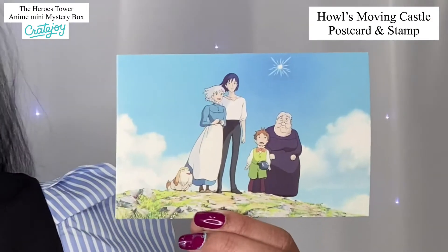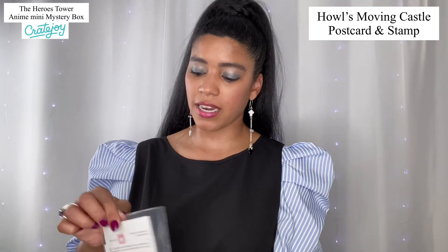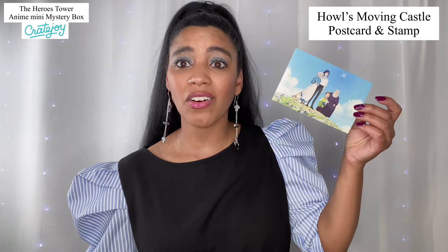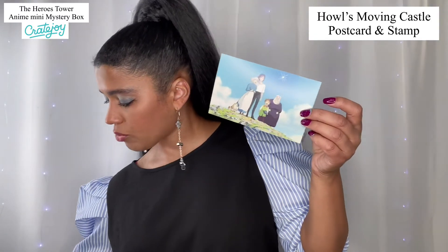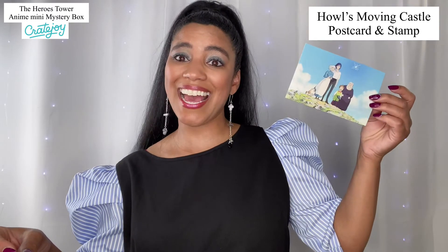Now we're into the postcard. They include a postcard in all of their subscription boxes so that you can send a geeky thank-you to somebody in your life. They're even awesome enough to include the stamp, so you've got everything you need — all you have to do is write it and drop it in the mail. This is the Howl's Moving Castle postcard — so awesome!